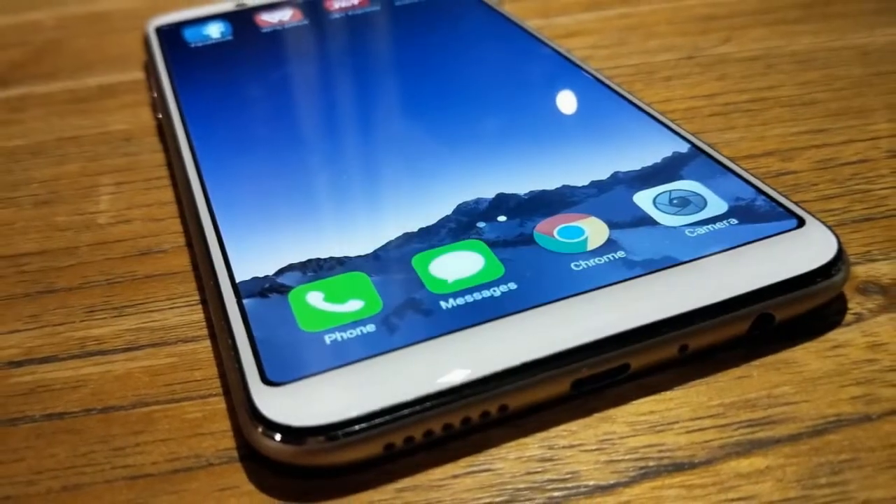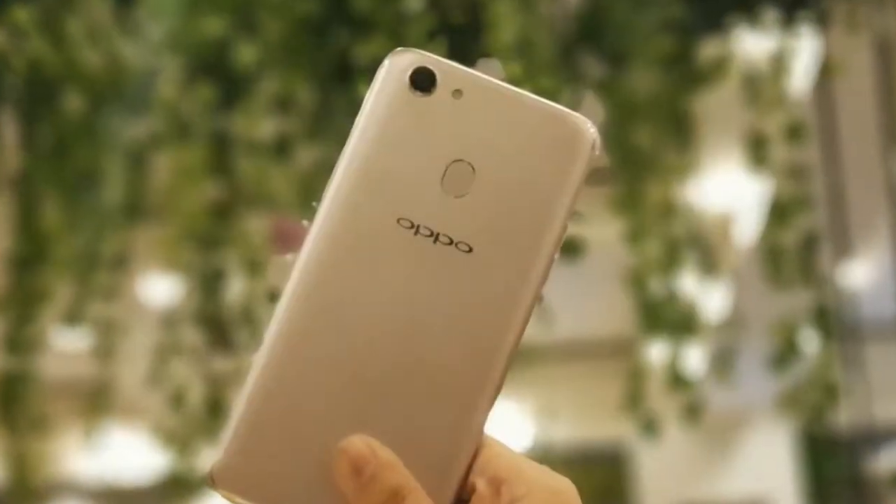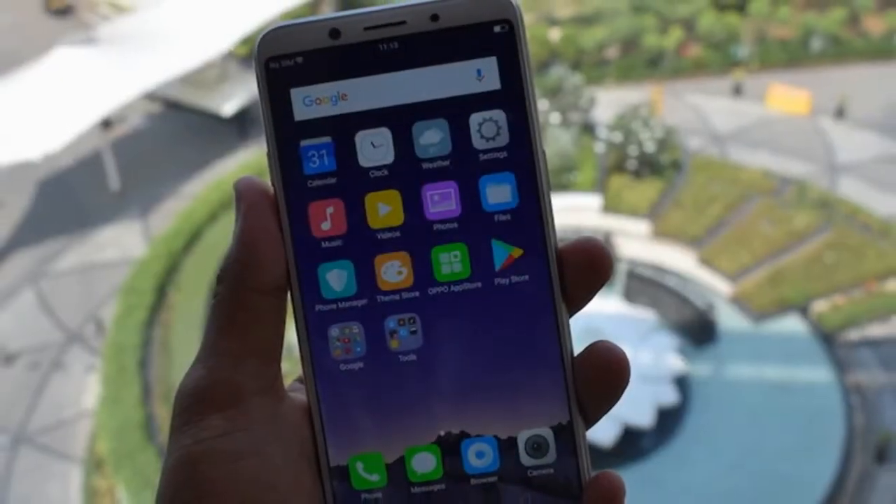The Oppo F5 smartphone was launched in October 2017. The phone comes with a 6.00 inch touchscreen display with a resolution of 1080 pixels by 2160 pixels.